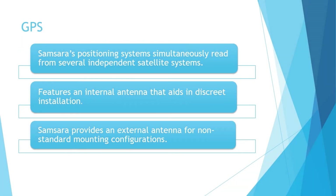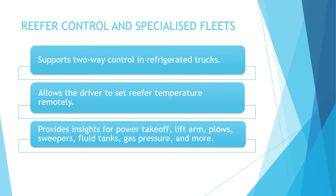The VG34 vehicle IoT gateway provides real-time GPS location and sensor data along with live updates. Samsara's positioning system simultaneously reads from several independent satellite systems including GPS and GLONASS global navigation satellite systems, providing precise location even in challenging geographical environments. The device features an internal antenna that aids in discrete installation, and also provides an optional external antenna for non-standard mounting configurations. We would be rating the GPS feature on this device a score of C+.